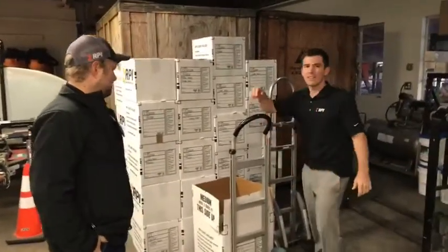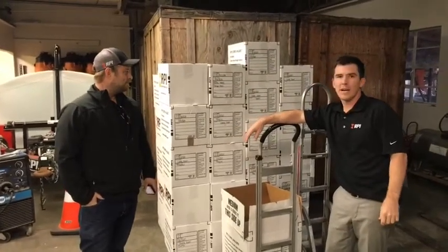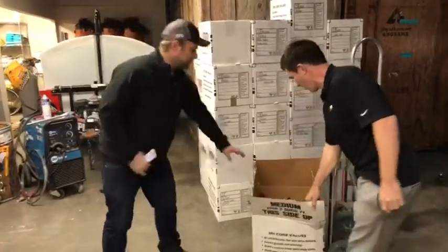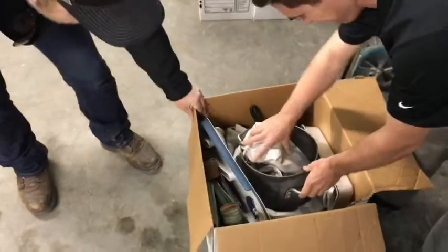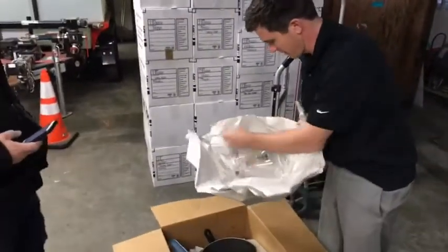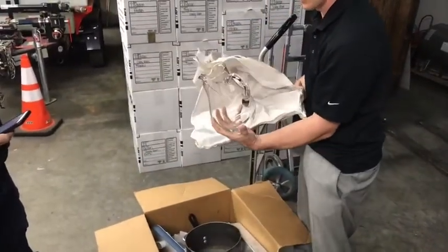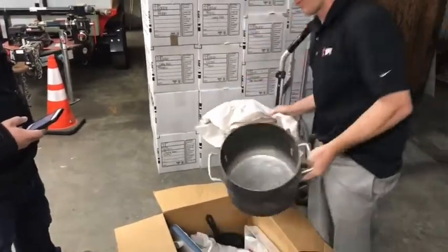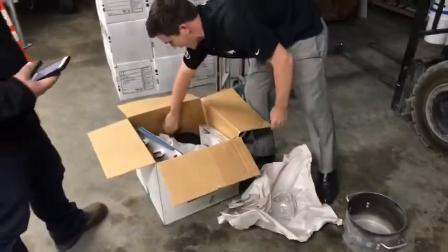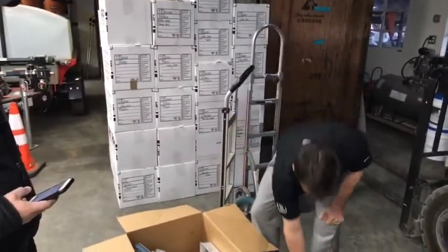We've got a pack-out here — this was a full house pack-out, and a lot of the total loss has been inventoried. Here's an example of a box you might want to inventory. We have a broken picture, a pot, a couple of cans — nothing of massive value, but there is value to these items.